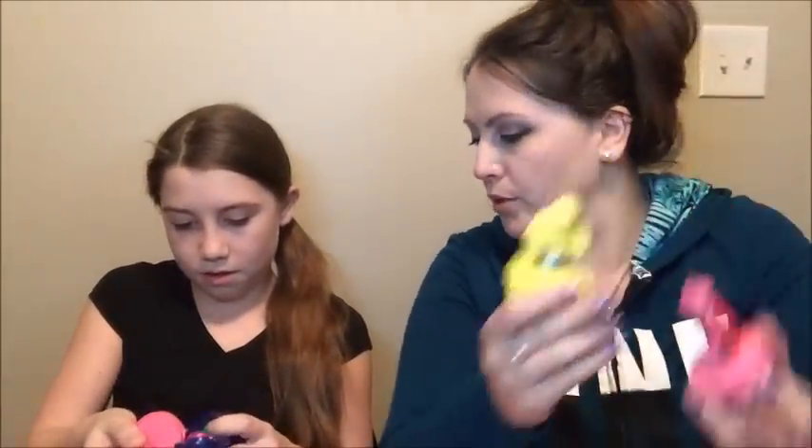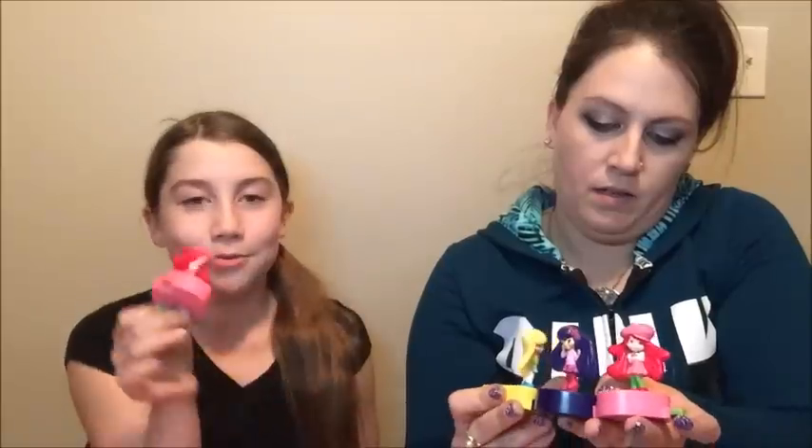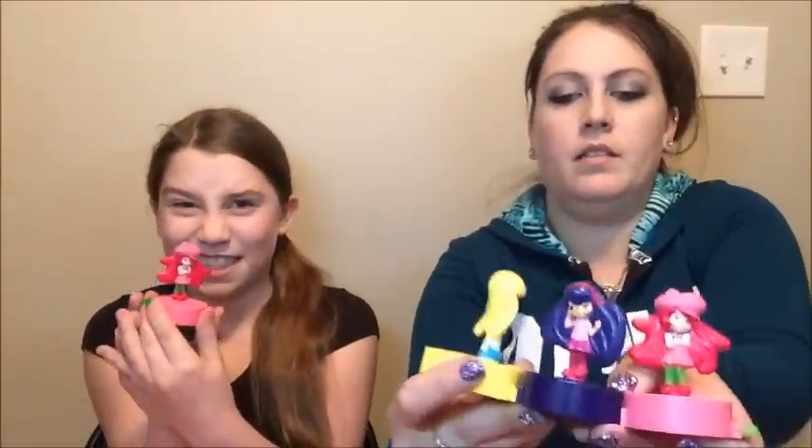We're just going to do two. We're just going to stick with this one. Let's see if this works. Oh this was the one that's harder to push, so we'll do these two. Are these three? This one's just loading me. Let's see if we can get this to work.